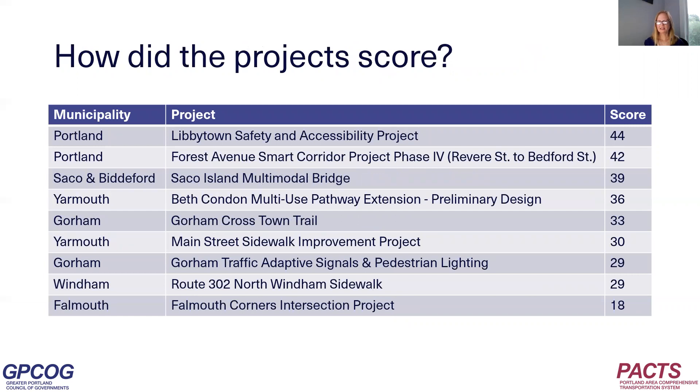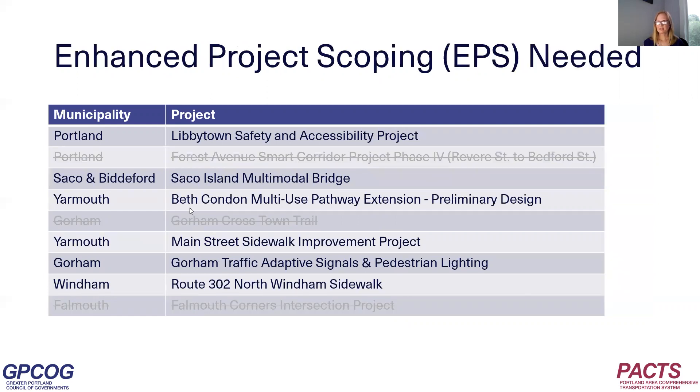How did these projects score? A scoring committee scored the applications, and the projects are listed on screen from highest score to lowest score. Portland's Libbytown Safety and Accessibility Project received the highest score. After consulting with DOT, PACS determined that some projects would require additional analysis — what we're calling Enhanced Project Scoping, or EPS — before they're eligible to receive federal funding for PDR. This additional scoping helps identify issues, such as environmental impacts, that could substantially affect cost, timeline, or even whether a project could be delivered at all. It's important to do some analysis before committing federal funds, since funding PDR is a commitment to fund construction later.